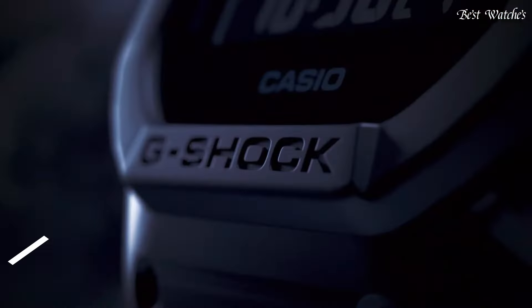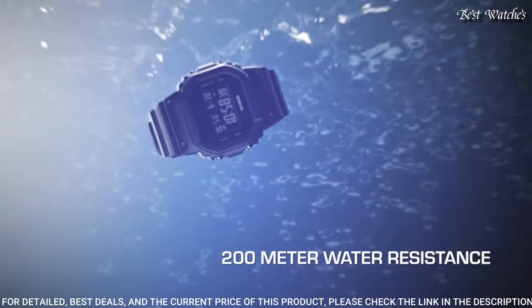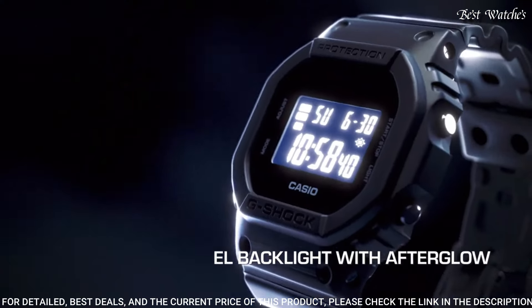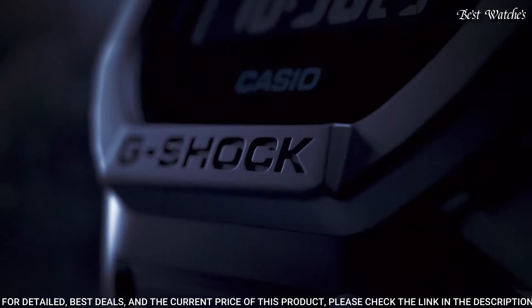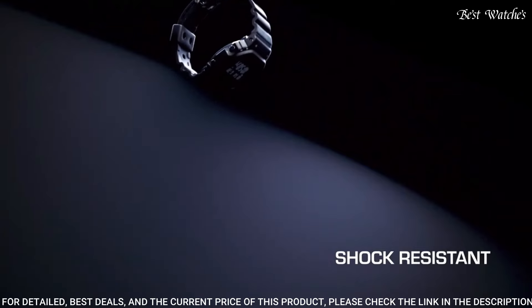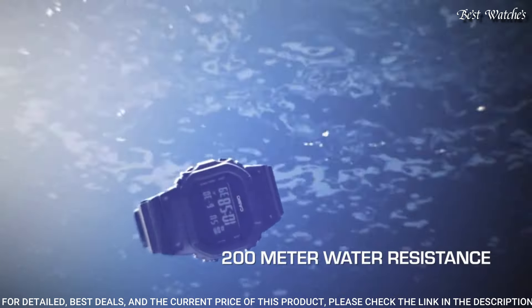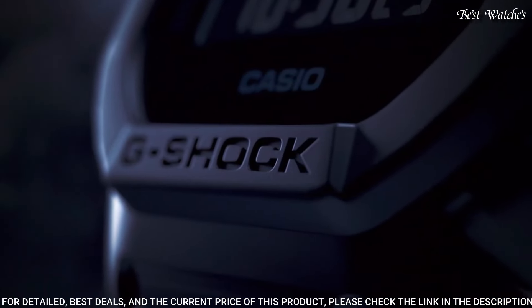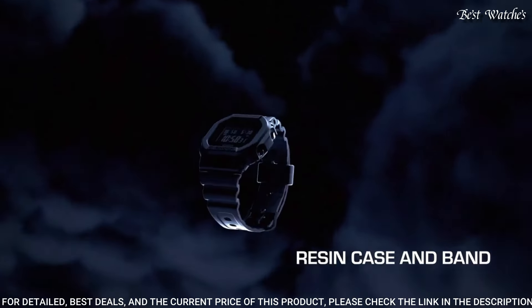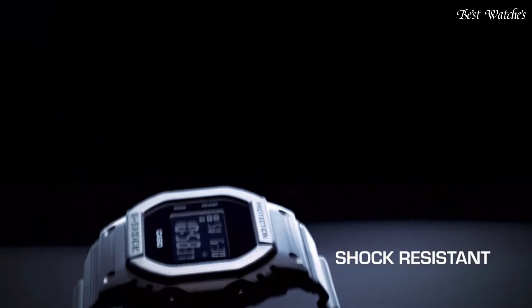Number 6: Casio G-Shock DW-5600BB-1JF Men's Watch. Japanese quartz movement, 3229 caliber. Polymer case of rectangle shape. Case dimensions are 42.8mm in diameter and 13.4mm in thickness. Display type: Digital. Mineral glass, 200m water resistance. Features: chronograph, countdown timer, alarm, perpetual calendar, backlight, date, day, and month.